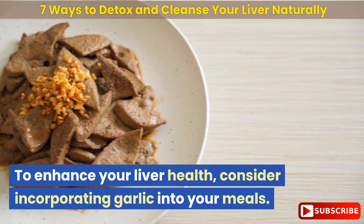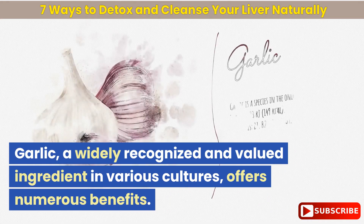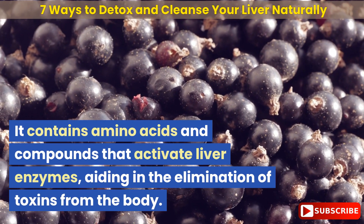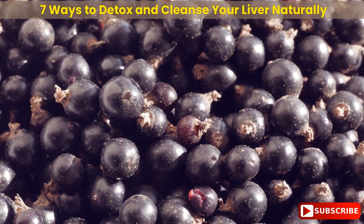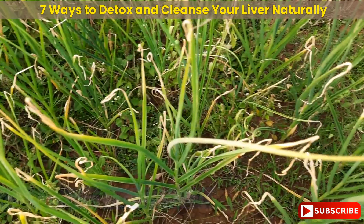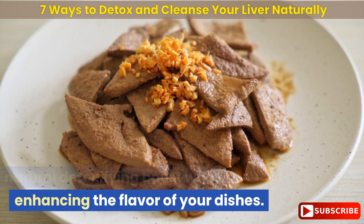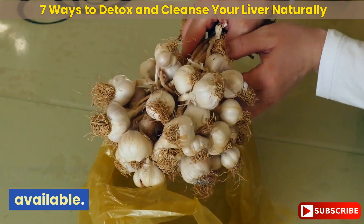To enhance your liver health, consider incorporating garlic into your meals. Garlic, a widely recognized and valued ingredient in various cultures, offers numerous benefits. It contains amino acids and compounds that activate liver enzymes, aiding in the elimination of toxins from the body. Additionally, garlic contains selenium, which acts as an antioxidant. By simply adding garlic to your cooking, you can provide your liver with a natural detoxifying boost while enhancing the flavor of your dishes. If you're not fond of the taste of garlic, there are also supplement options available.